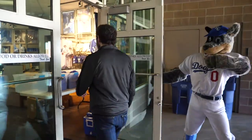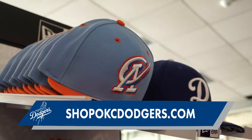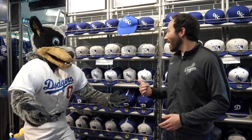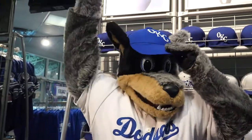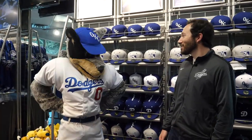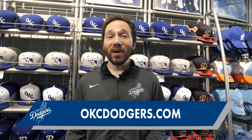Why, thank you. Such a good dog. Well, even though you can't physically come in the team's store right now, you can buy all your favorite Dodgers, 89ers, and Cielo Azul merchandise at shopokcdodgers.com. Now Bricks, you find a hat you like? Seems like a good fit to me. We hope you enjoyed today's virtual tour of Chickasaw Bricktown Ballpark. Remember to keep supporting downtown Oklahoma City businesses when you can, and for updates on the 2020 season here with the Dodgers, visit okcdodgers.com or follow us on social media.